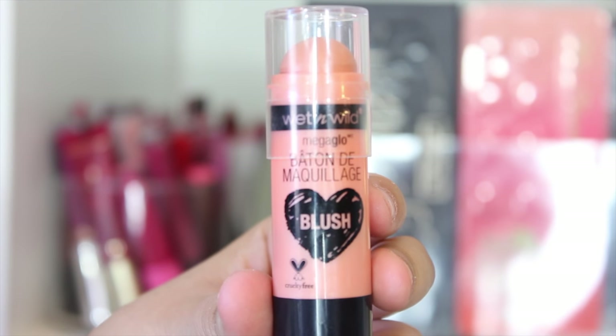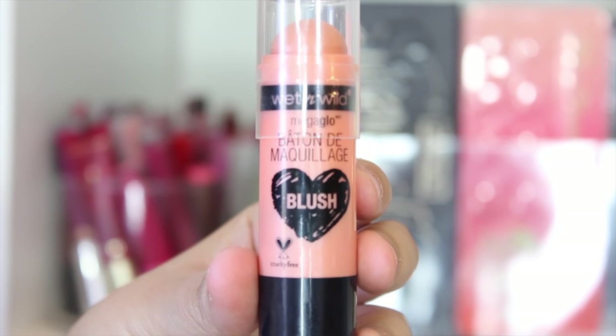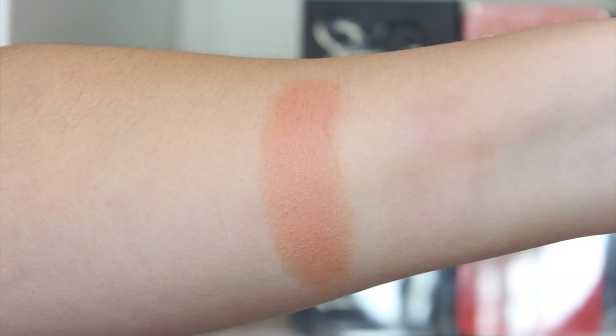The next stick product is the blush stick in the shade Hustle and Glow. I'm okay about this. My issue is just the application — I've tried putting it on the back of my hand and tapping it onto my cheeks, or applying directly then blending with a beauty blender. It's just not as creamy as I would like. I do enjoy cream blushes but this formula wasn't my favorite. The pigmentation is pretty good and you can definitely build it up on the cheeks. Maybe if you're oily and want a creamy blush this might work better for you.